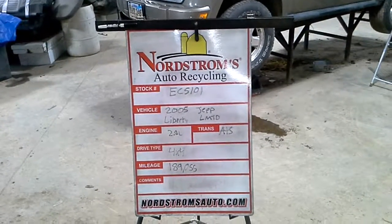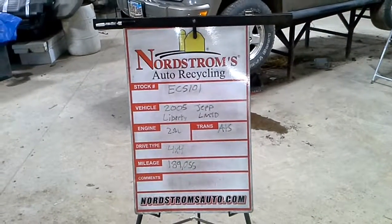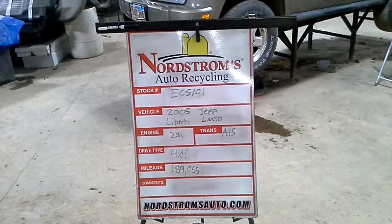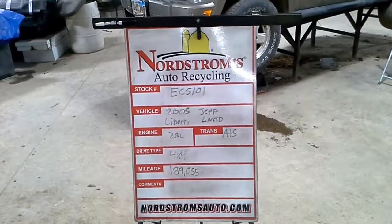Stock number EC5101, 2005 Jeep Liberty Limited Package, 2.8 liter turbo diesel, automatic 5-speed, 4 wheel drive with 189,055 miles.